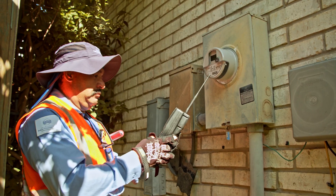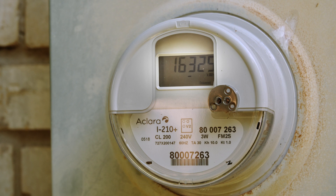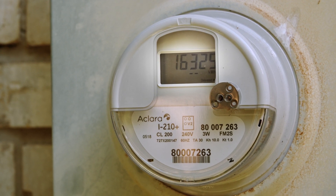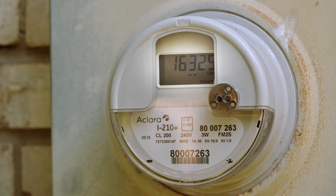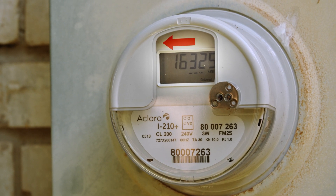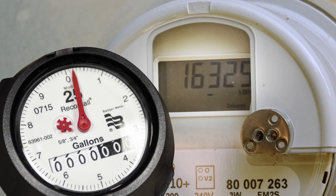To do this, meter readers visit homes regularly and write down the numbers found in the dials of the meter. Each dial is numbered 0 to 9, and it is measured in kilowatt hours to determine the amount of electricity used. The numbers on the dials should be read from right to left, in case you ever get curious and want to check your consumption. Here's a tip: usually, the pointer on the dial will be between two numbers. Always read the lower of the two numbers.